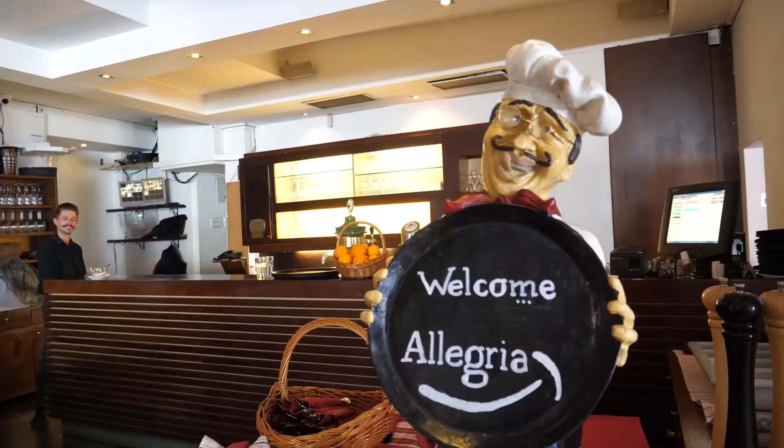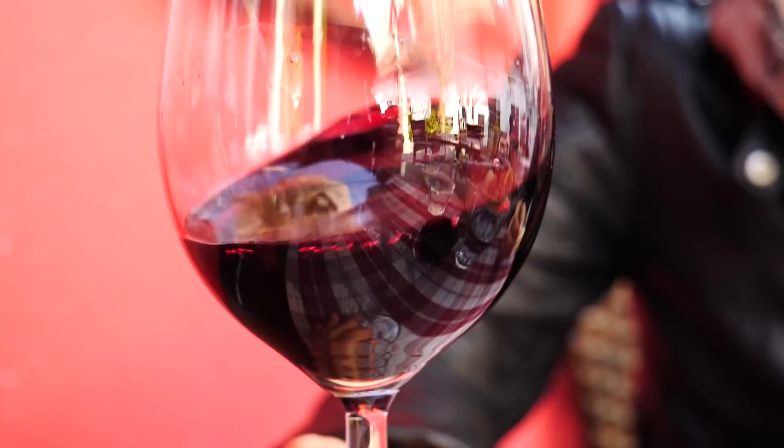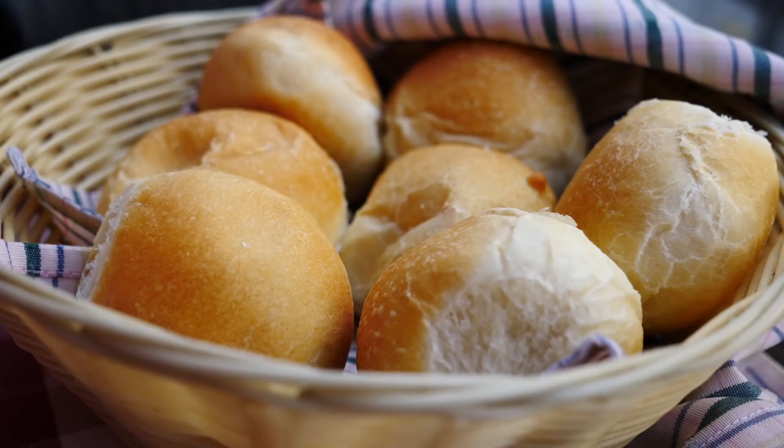Hello and welcome to another food video. Today we're having lunch here in Ljubljana, so we figured we need to show you what Slovenian food is all about. I've never had Slovenian food before, because I don't think it is really popular outside of Europe. But Sam brought us to Alegria — he spotted this place yesterday. We've ordered our wine and got a basket of bread, so let's get started.